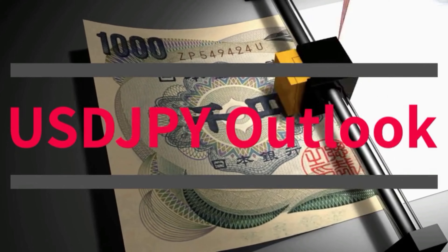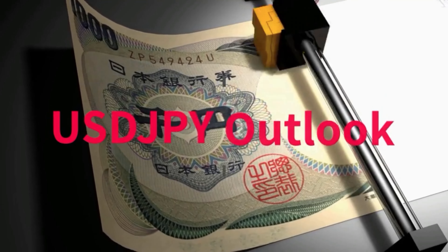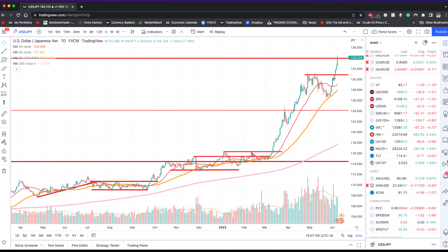Hello again everyone and welcome to the Currency 101 series. This is Sonkit from Mavic Currencies, and in this video we'll be talking specifically about the Japanese yen — and more importantly, taking a look at the dollar-yen outlook as we are hitting some key technical levels. The yen has been the biggest mover so far this year.